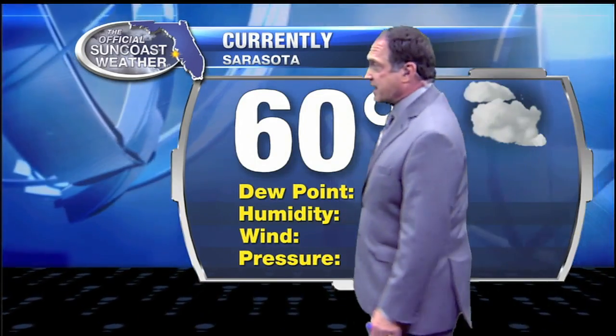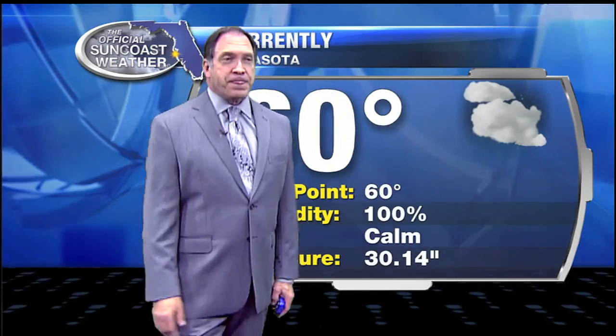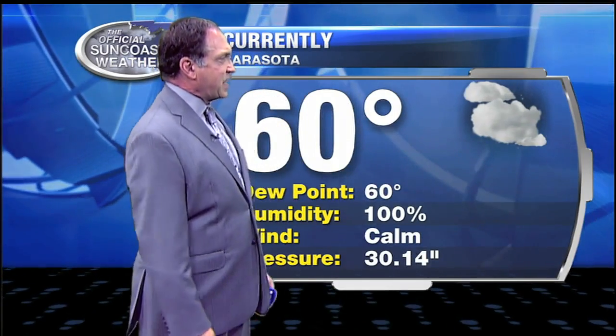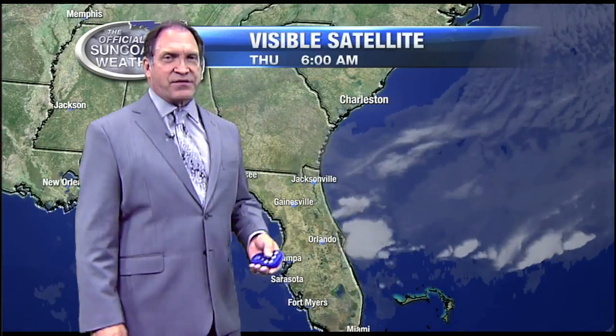Now at 60 with an air temperature of 60, we have calm winds out there. We have kind of a mix of clouds and clear sky, depending on where you are, and 100% relative humidity with a slight chance of a little bit of patchy fog.